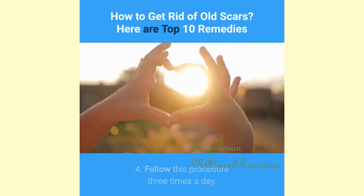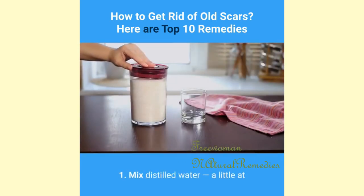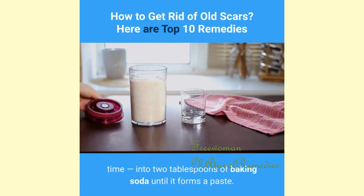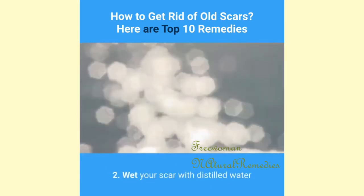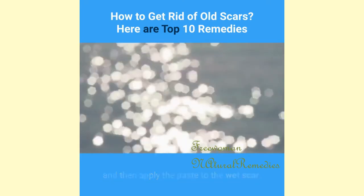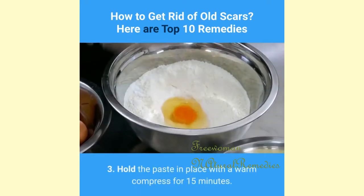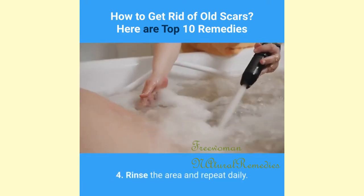10. Baking Soda: Mix distilled water a little at a time into 2 tablespoons of baking soda until it forms a paste. Wet your scar with distilled water and apply the paste to the wet scar. Hold the paste in place with a warm compress for 15 minutes, then rinse the area and repeat daily.